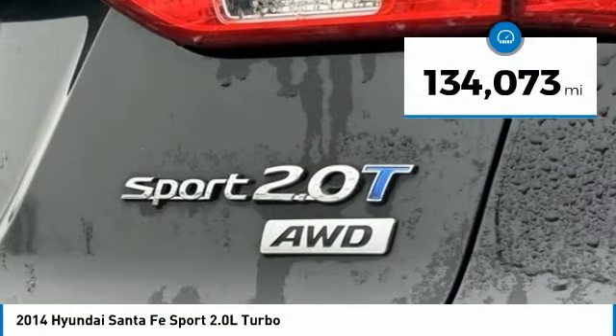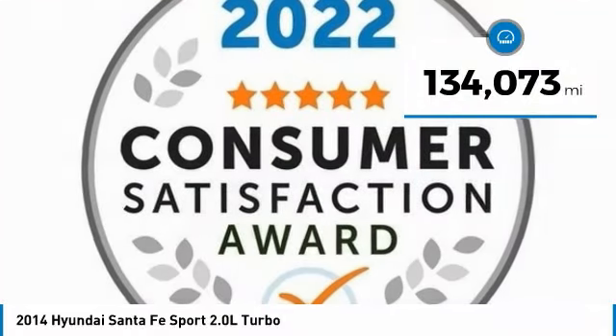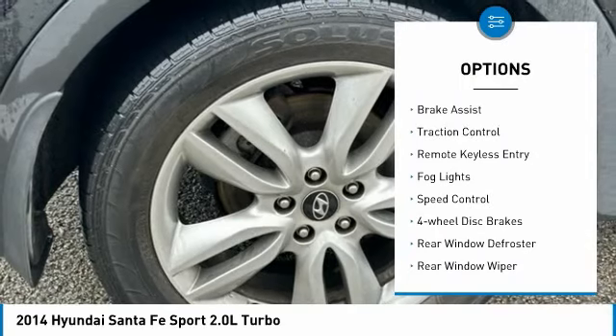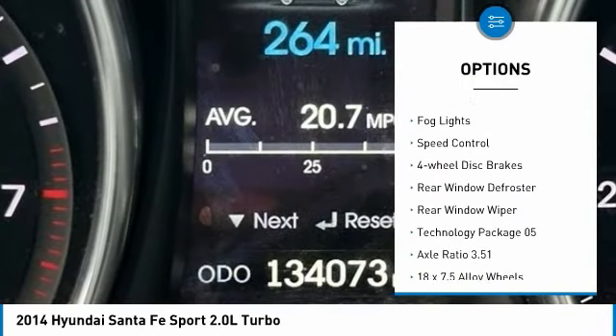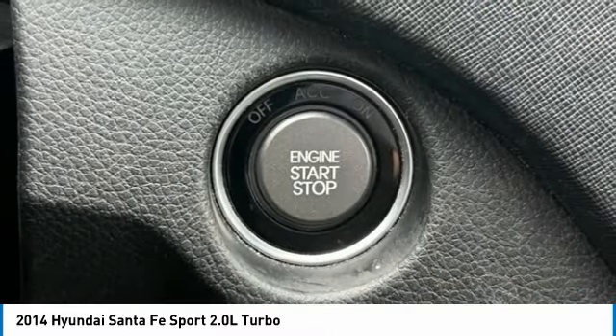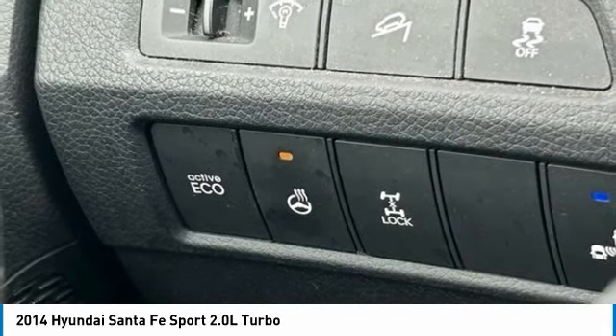This vehicle has less than 135,000 miles. Here are some of this vehicle's great options: electronic stability control, alloy wheels, brake assist, traction control, remote keyless entry, fog lights, speed control, four-wheel disc brakes, rear window defroster, rear window wiper.